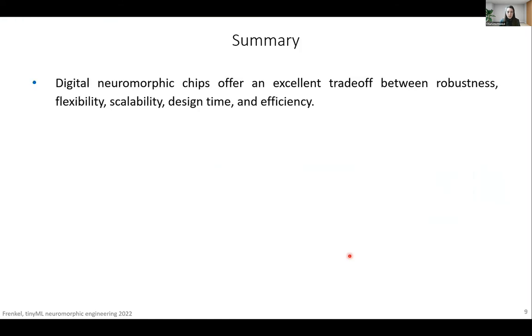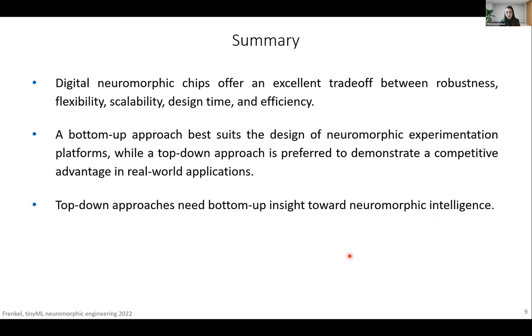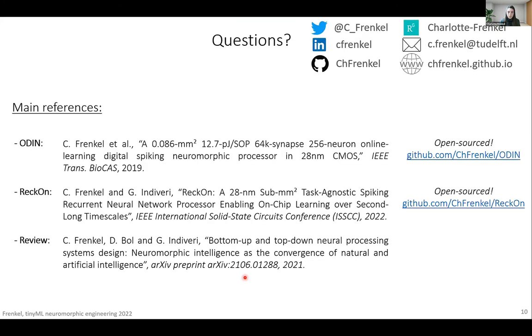To summarize: digital neuromorphic chips offer an excellent tradeoff between robustness, flexibility, scalability, design time, and efficiency. A bottom-up approach is best suited for the design of neuromorphic experimentation platforms, while a top-down design approach is preferred to demonstrate competitive advantage in real-world applications. Top-down approaches need bottom-up insight where neuromorphic intelligence comes in — in the specific case of RECON, these were the eligibility traces. Digital neuromorphic computing supports end-to-end temporal on-device learning with extreme edge power budgets of less than 50 microwatts. Thank you for your attention.